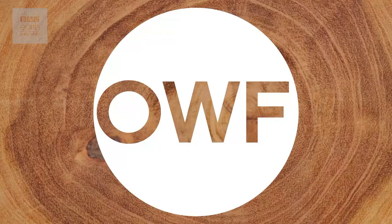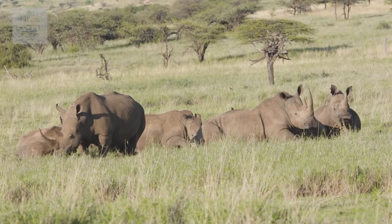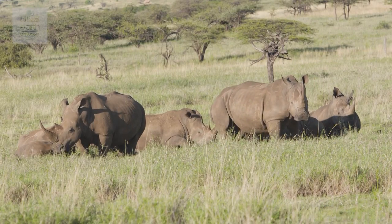Did you know that rhino horn is made up of exactly the same stuff as your own fingernails? Rhinos are incredible animals, but more recently a lot of their fame has come from the fact that they're being poached. Since 2008, their numbers have been decimated.